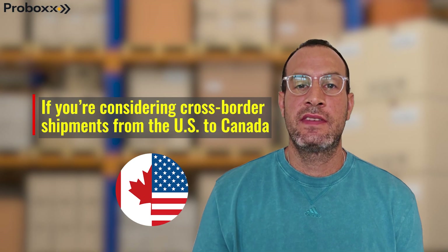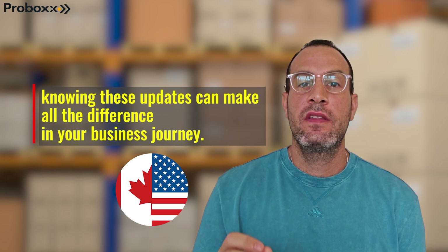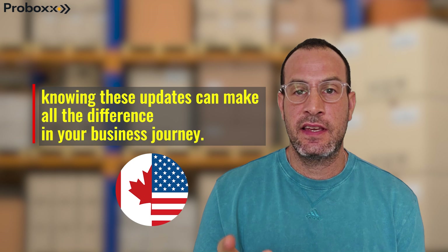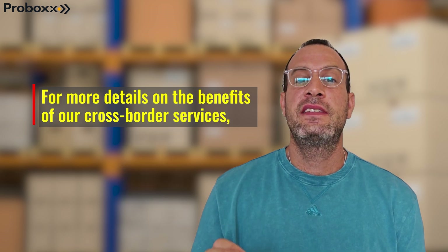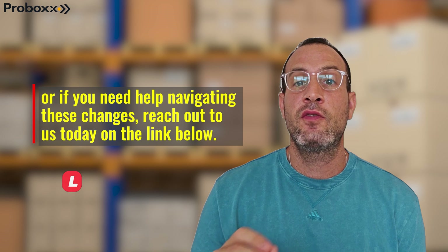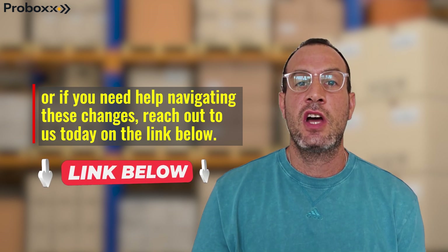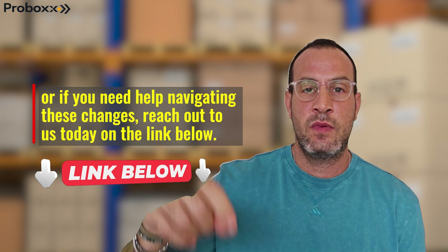So if you are considering cross-border shipments from the US to Canada, knowing these updates can make all the difference in your business journey. For more details on the benefits of a cross-border service, or if you ever need any help to navigate these changes, reach out to us today on the link below.